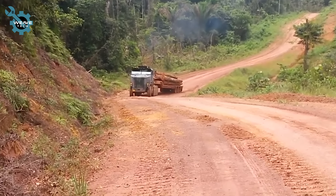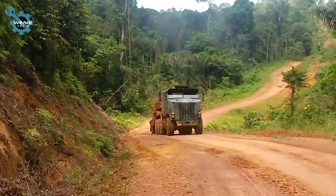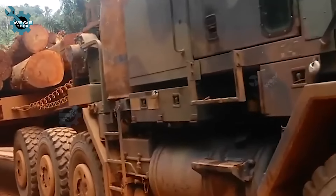The precision and control needed are incredible, and the driver manages it effortlessly. If the rain makes the road even slipperier, will the truck handle it just as smoothly? It's impressive to see how the driver and truck conquer seemingly impossible terrain.